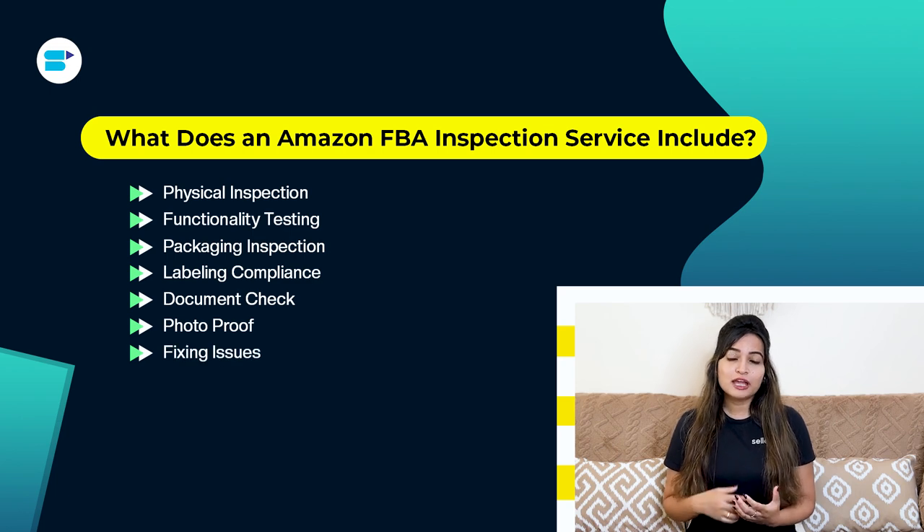Fixing issues: if problems are found, the service might offer to fix packaging or labels to meet Amazon's rules. The goal of Amazon FBA inspections is to help sellers meet Amazon's rules, reduce complaints and returns, and keep a good reputation on Amazon.